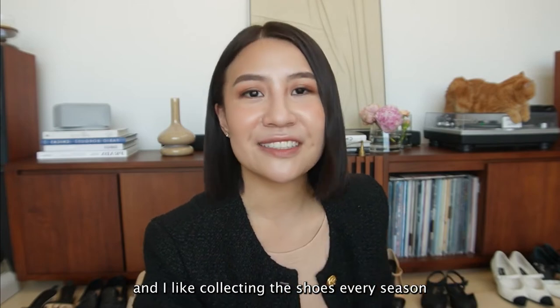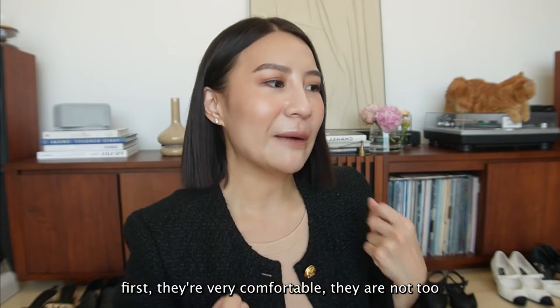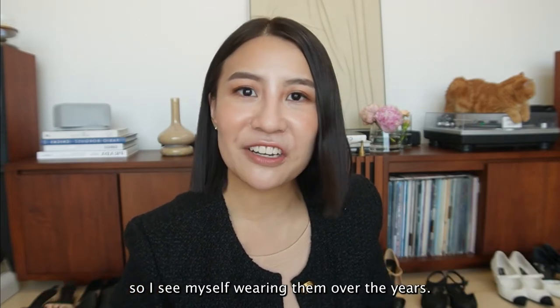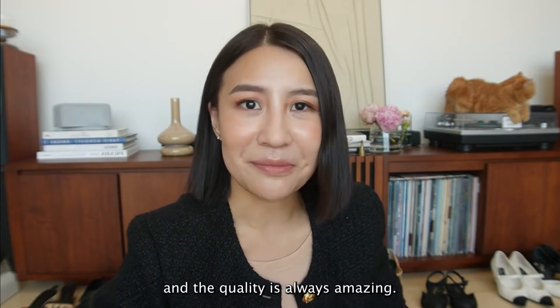I like collecting the shoes every season and just adding to my wardrobe. Because with Chanel shoes, first they are very comfortable, not too loud and bold, so I see myself wearing them over the years. It looks great with anything and the quality is always amazing.